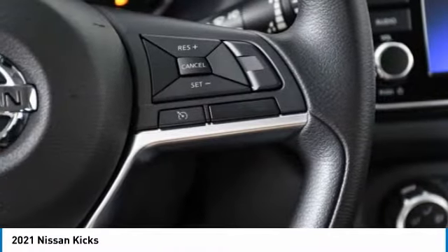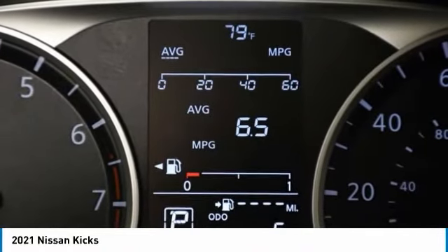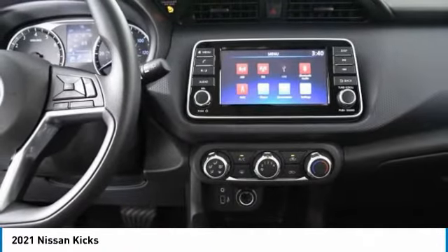FWD, steel wheels, tires — front all season. Wouldn't you look great in this vehicle? Stop in today and see for yourself.